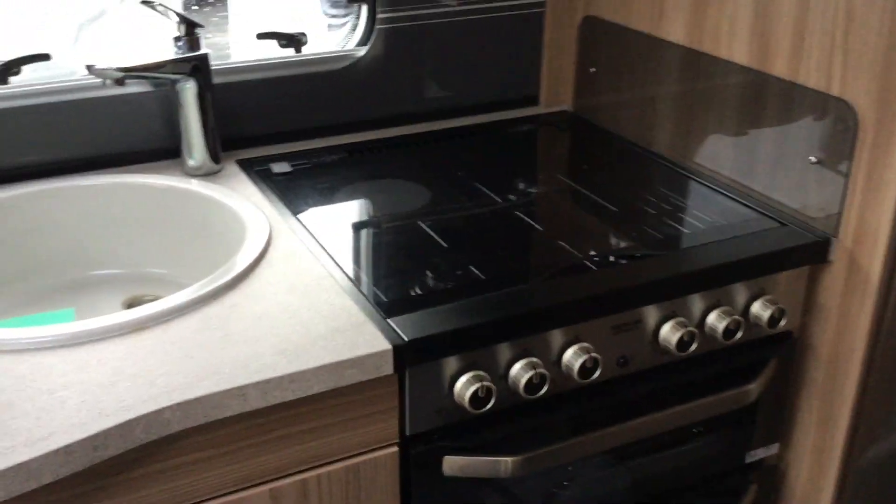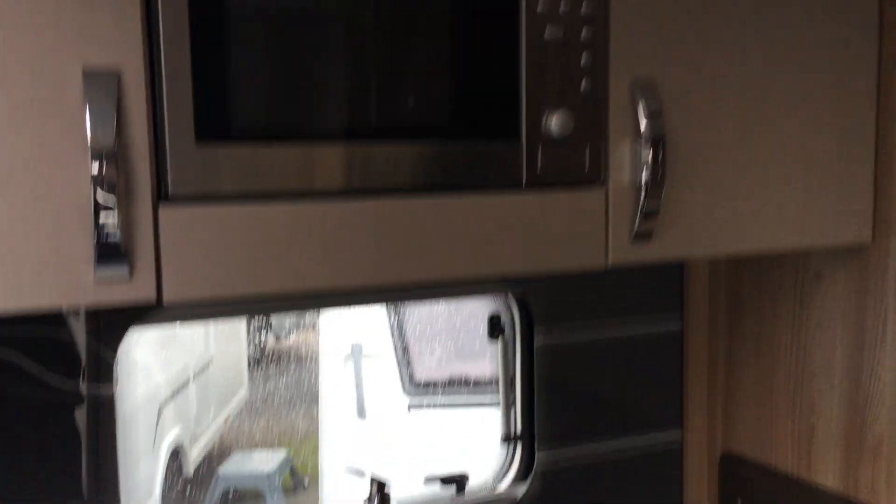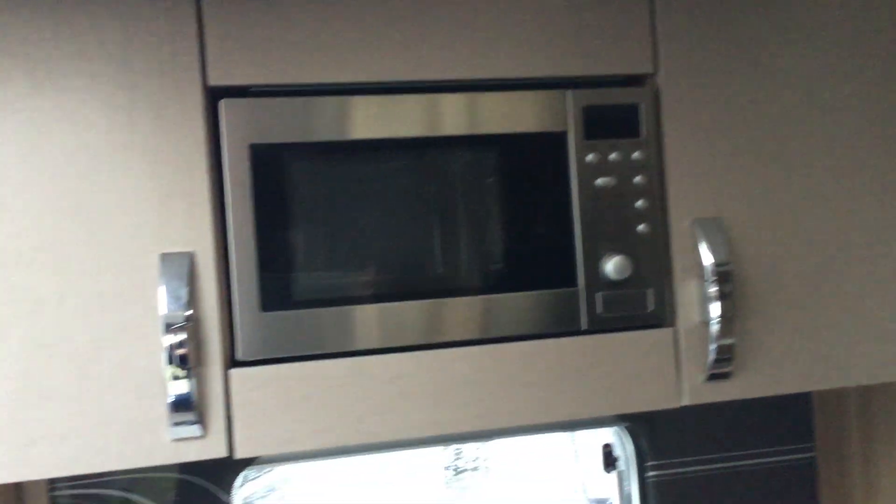As we go through, you've got a full oven, hob and grill with three gas rings, an electric hot plate, roof light above, and an integral microwave.